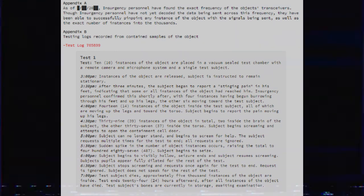4pm: 14 instances of the object inside the test subject, all moving up the legs and towards the torso. Subject begins to report the pain moving up his legs. 4:30pm: 39 instances of the object in total, two inside the brain of the subject, the other 37 inside the torso. Subject begins screaming and attempts to open the containment cell door. 5pm: Subject can no longer stand and begins to scream for help. The subject requests multiple times for the test to end. All requests are ignored. 5:30pm: Sudden spike in the number of object instances occurs, raising the total to 487.